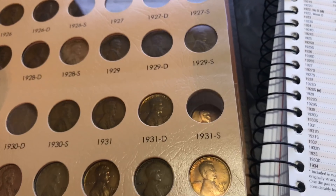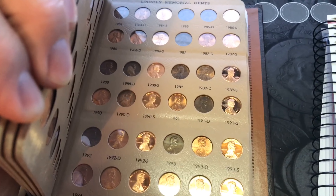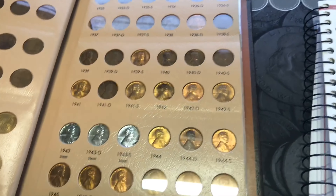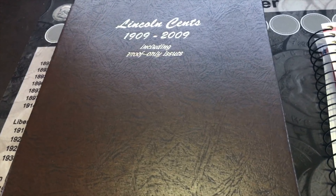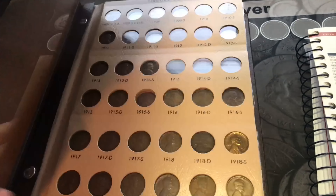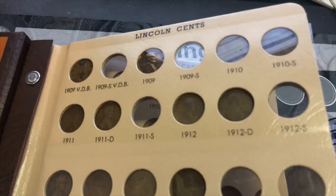The rest of them I have. If you guys haven't subscribed already, please do that. Please give the video a thumbs up, like it, and comment down below. Let me know what you think — which coins are you trying the most to get? If you've got a penny album and you're trying to fill it, what are some of the tough ones for you?